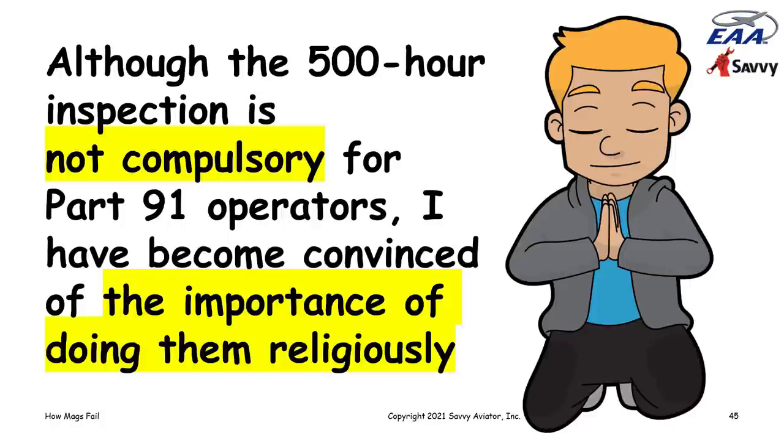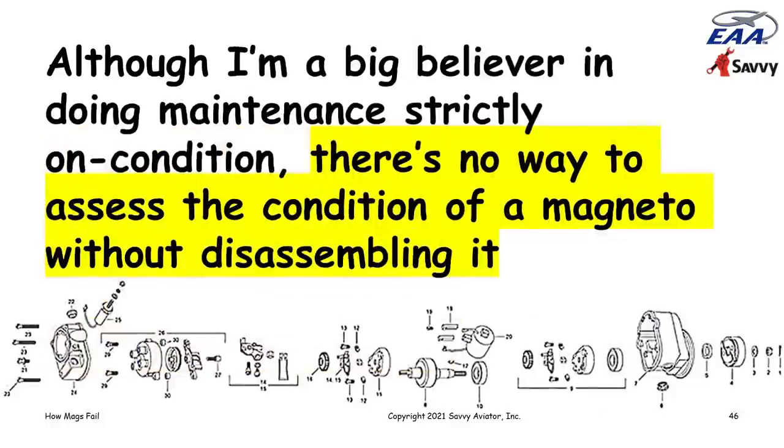Both Bendix/Continental and Slick/Champion recommend their mags be removed and opened up for a 500-hour disassembly inspection every 500 hours. Although it's only a recommendation — not compulsory for Part 91 operators — I've personally become convinced of the importance of doing these religiously. The problem with magnetos is that unlike many components, there's no way to assess the condition of a magneto without taking it apart. You can't borescope it, there's no filter to check for metal, no oil analysis — there's really no way to tell what's going on inside without disassembly.